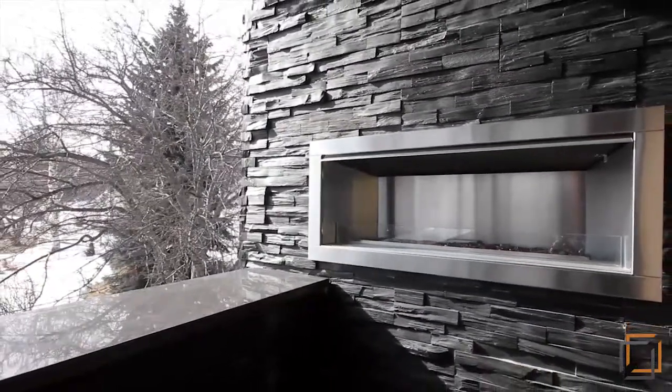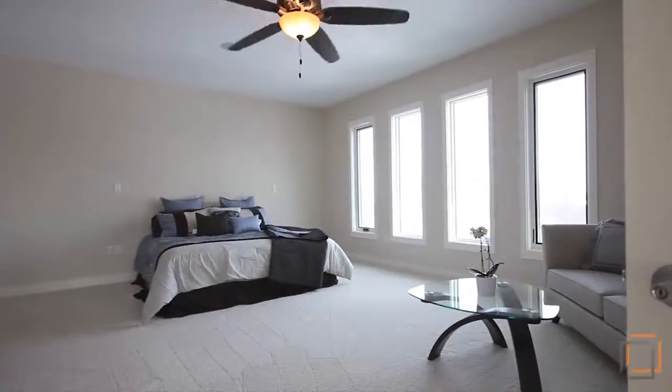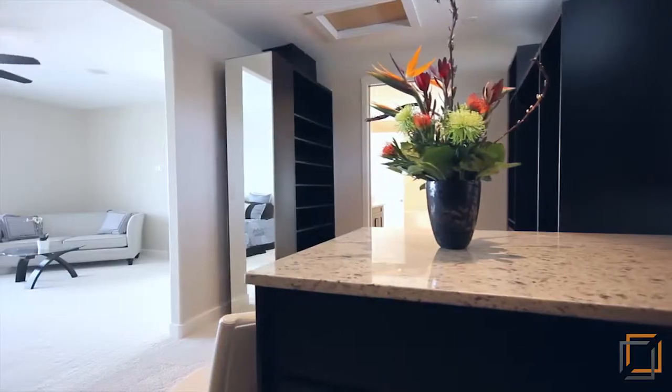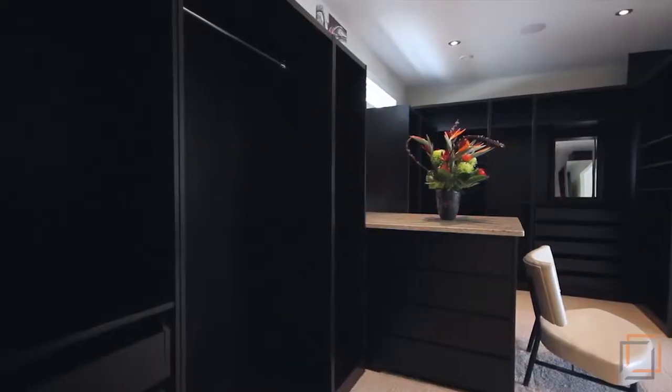The true definition of a retreat, outfitted with a sitting area, a 16 by 12 walk-in wardrobe, laundry facilities and attached bathroom.